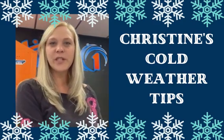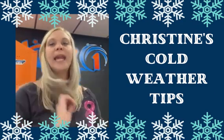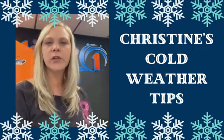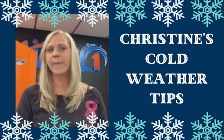Hi guys, Christine with Restoration One with some tips of the week. I wanted to pop on really fast just due to the extreme cold weather we've been having and the ton of snow. Looking forward to our forecast, it looks like by Tuesday we'll be in the lower 40s, so a lot of different things are going to kind of happen.